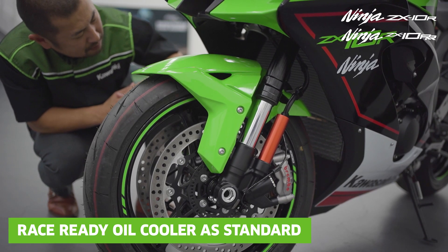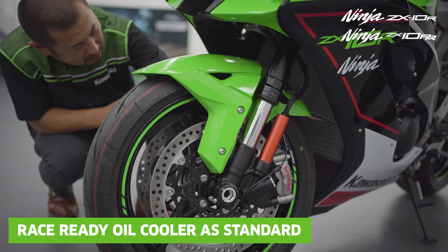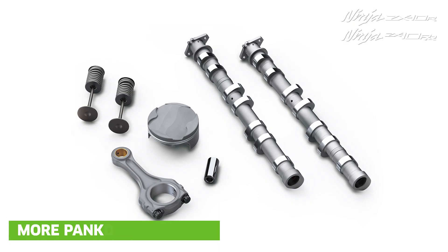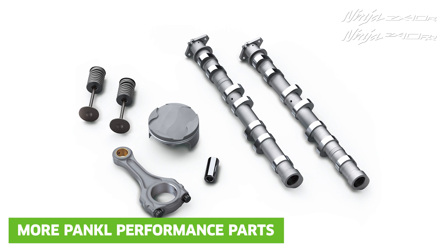Additionally, there is a new air-cooled oil cooler and new handlebar positioning, thanks largely to the rigorous testing and feedback from the Kawasaki Racing Team.